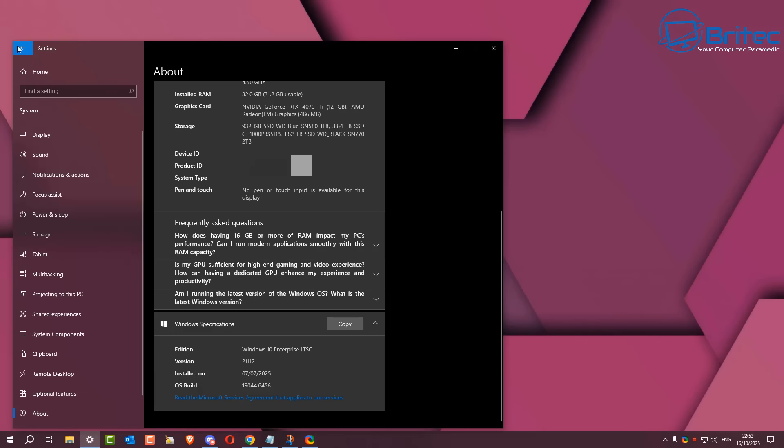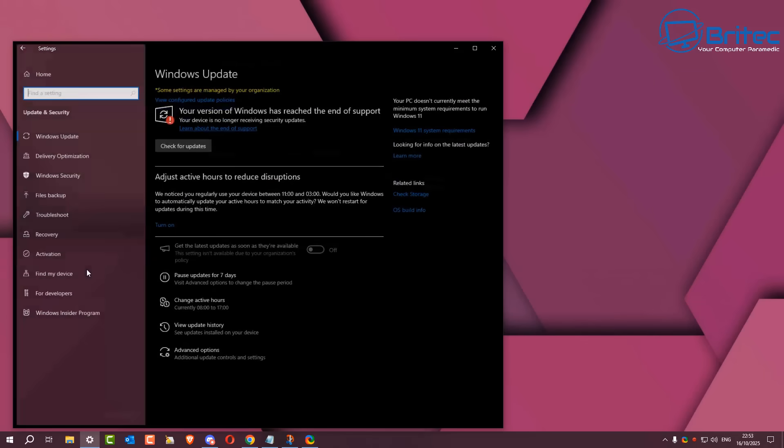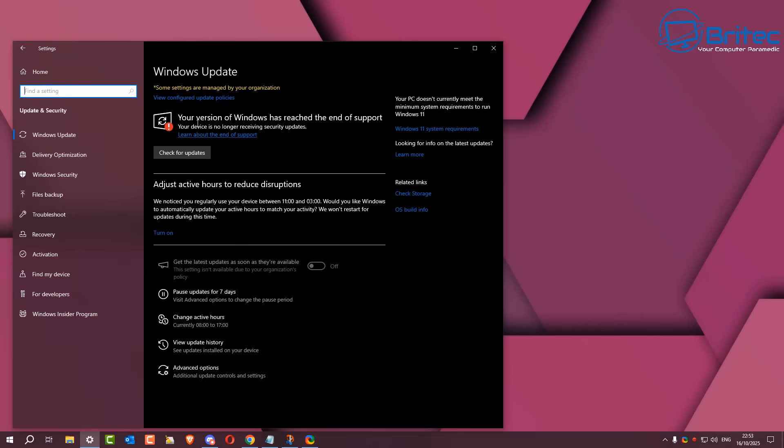It's now made every version of Windows 10 end of life, including Windows 10 IoT LTSC. So if you're seeing your version of Windows has reached end of support and your device will no longer receive security updates, then don't panic.